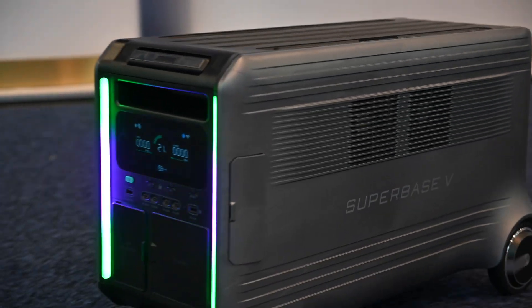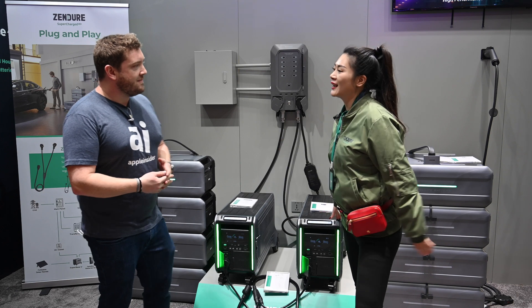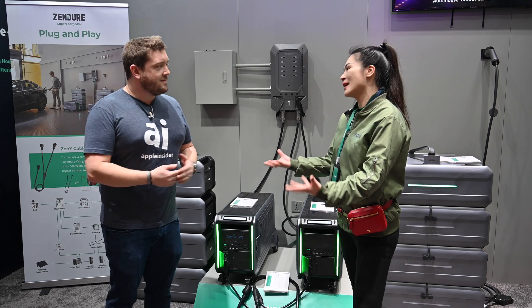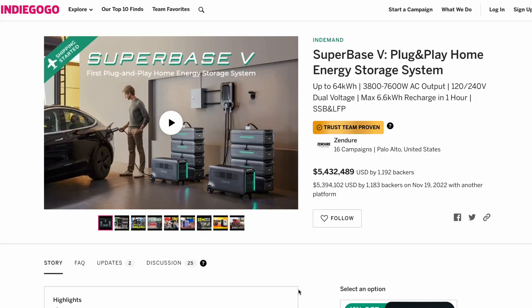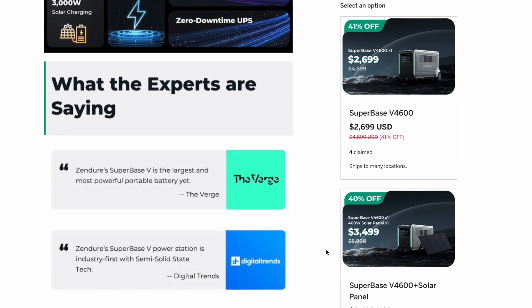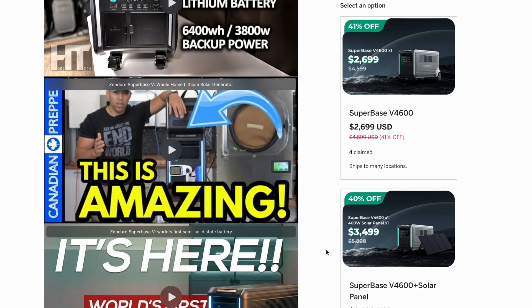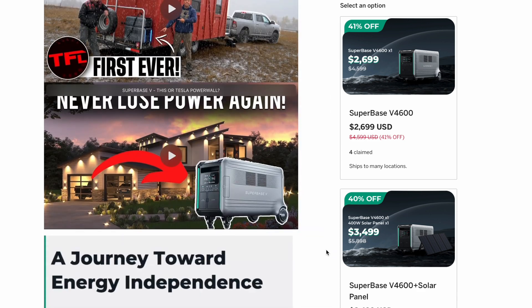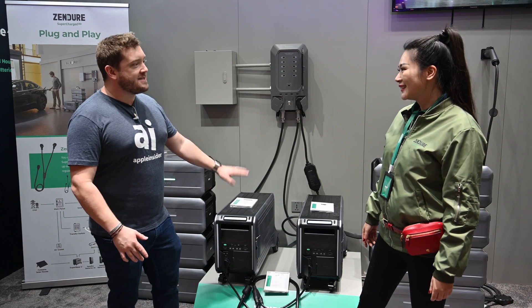Thank you for having me here. The Super Base V — we just launched last quarter, and we did it firstly on the Kickstarter platform. It's a crowdfunding platform where we actually got more than thousands of backers from the whole world. It's actually great support because we actually broke some records — we raised almost 6 million in one month and a half. That really proves that our innovations and product features fit the needs of our backers.